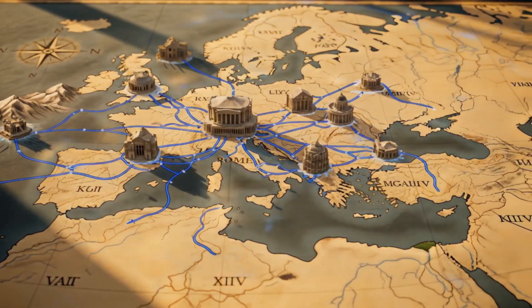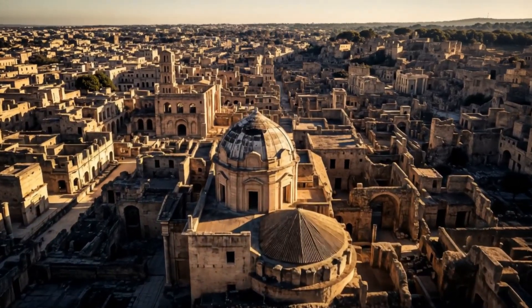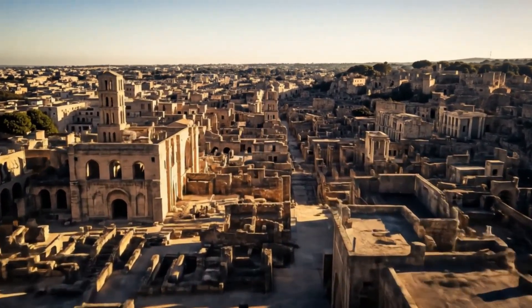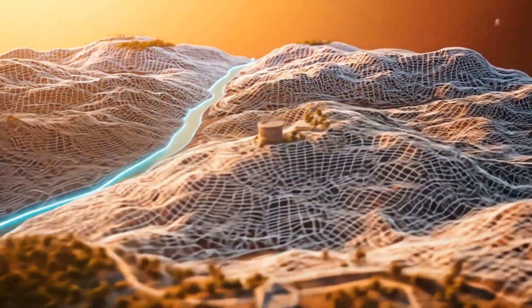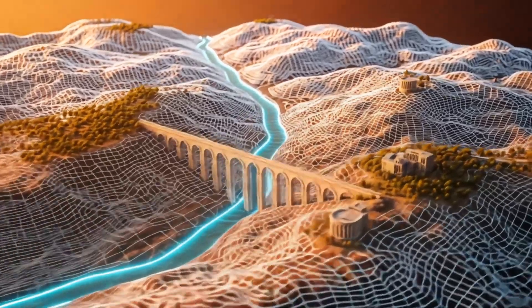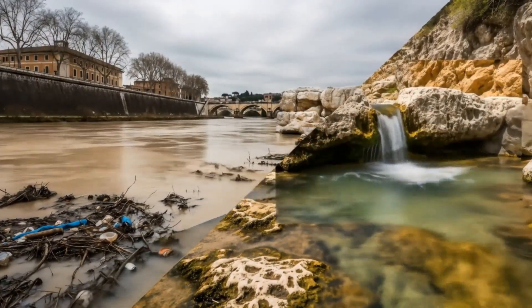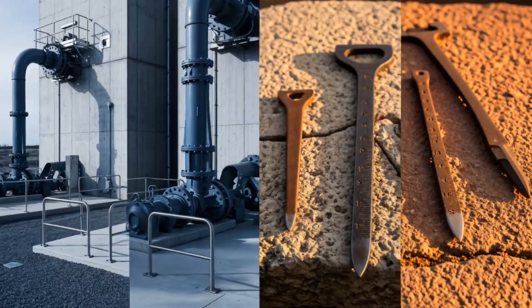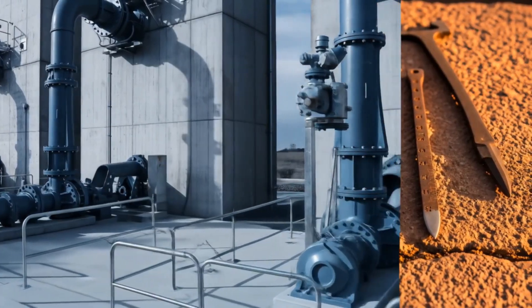You might think that getting water from one place to another is simple — just dig a ditch, right? Well, actually, when you're talking about moving millions of gallons of water every single day across vast distances, over hills and through valleys, it becomes a bit more complicated. The Romans faced a monumental task: how to supply their ever-growing cities with fresh clean water from distant sources. Rome wasn't built next to a convenient clean river — they had to bring water from springs and lakes miles away. And they couldn't use pumps like we do today. They had to rely entirely on gravity.